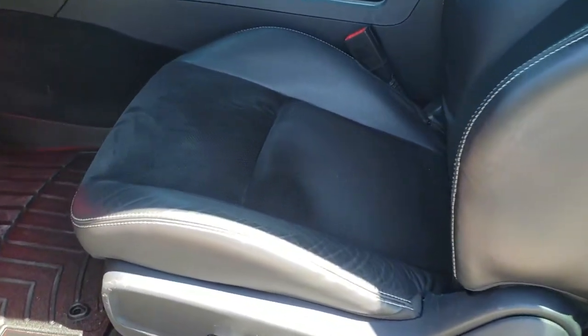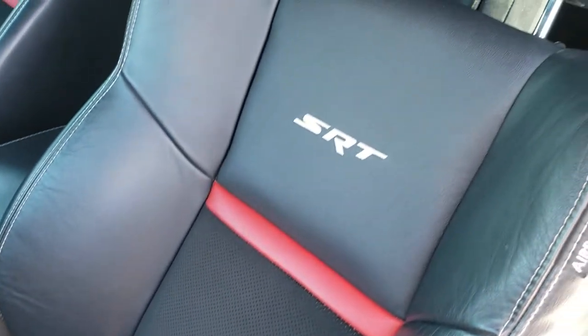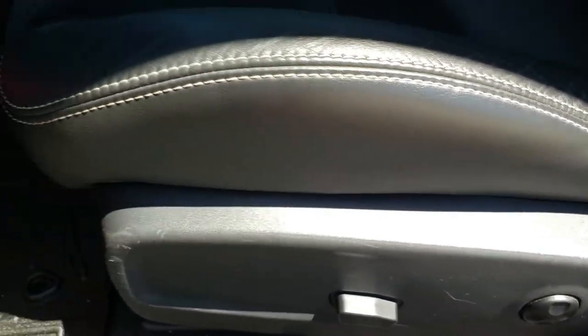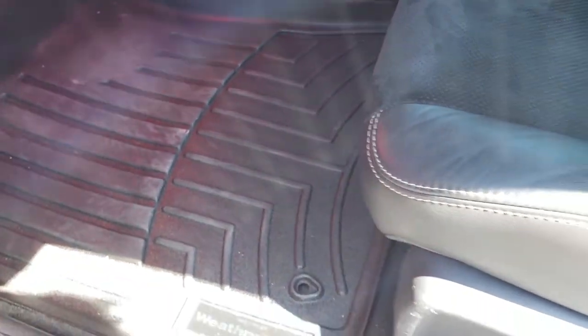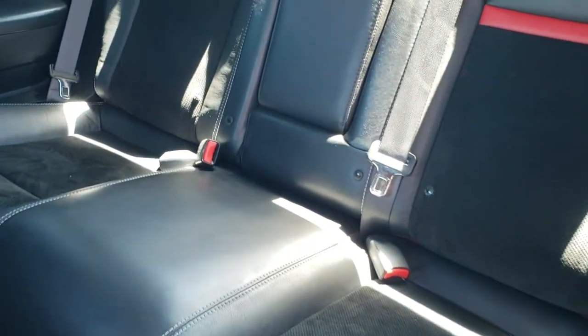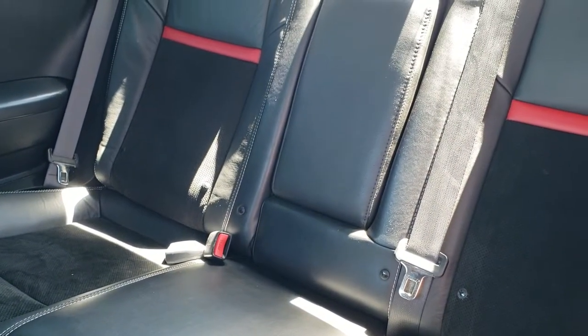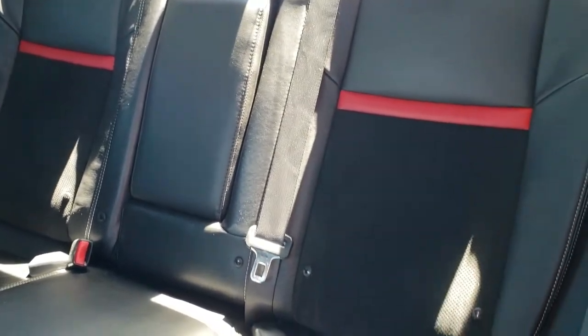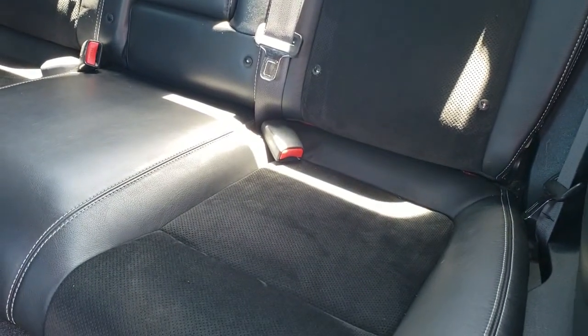The driver's side door looks really good as well, and you do get heated power mirrors. Inside, the SRT8 package gives you the black leather and suede interior. You get 'SRT' stitched into the backrest. There are no rips or tears on the seats. You do get a power driver's seat with driver's side lumbar. WeatherTech floor mats are included front and back. The back seats are in excellent condition as well — no rips or tears. It has the latch child safety system, and those back seats do fold down for extra storage.